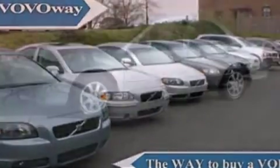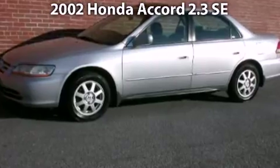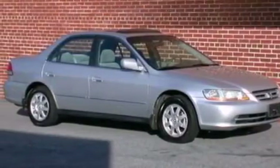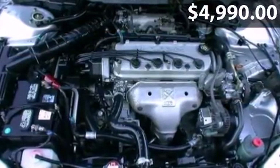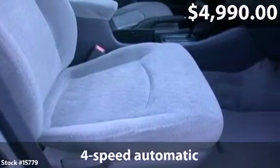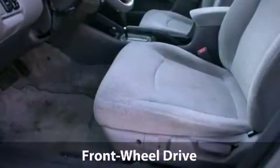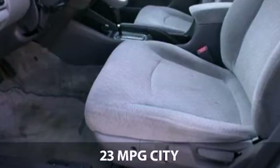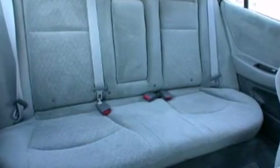Say hello to this 2002 Honda Accord — a Honda Accord with 4-speed automatic transmission and just over 139,000 miles. With a fuel consumption of 23 miles per gallon in the city and 32 miles per gallon on the highway, this you won't want to miss.